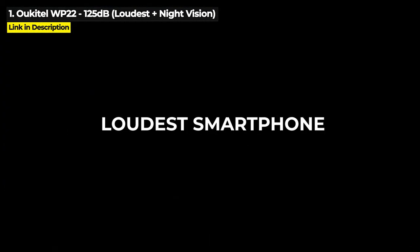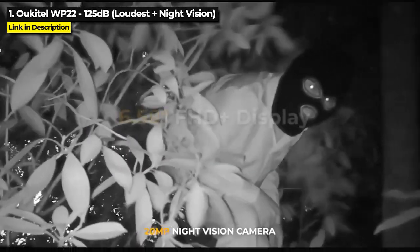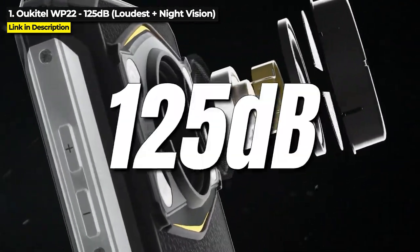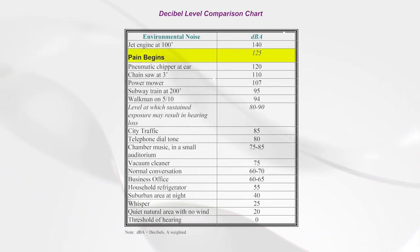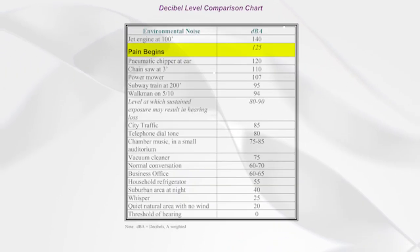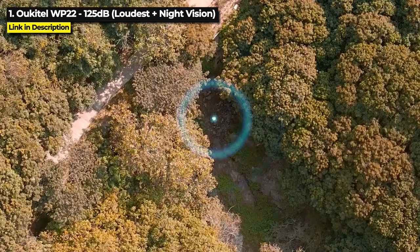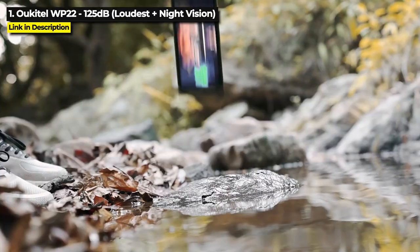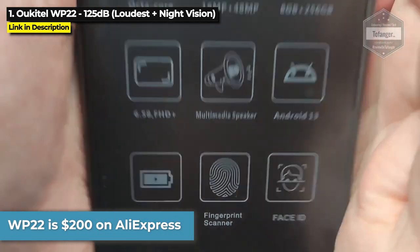The number 1 loudest rugged phone is the Uketel WP22. This is the loudest rugged phone you can get at the time of this video. It's also got 20 megapixel night vision and it is very affordable. Released March 2023, the WP22's insane 125 decibel speaker is louder than a rock concert. According to Yale University's decibel level chart, that puts it right on the sound threshold of pain, which means this sound could actually be painful to your ears at full volume. It's got a large 10,000 mAh battery, but on the downside its Helio P90 chipset is not the fastest, though it's not terrible. The WP22 is priced at just $200 on AliExpress — hit the link in the description below for more information or to purchase one.